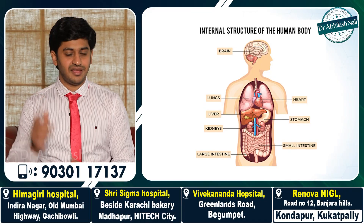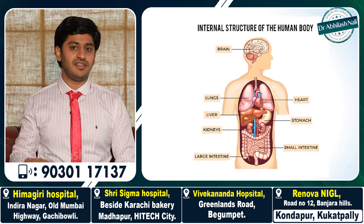So to start with, what is hernia? The main vital organs of the body are divided into three body parts: the head, chest, and the abdomen.